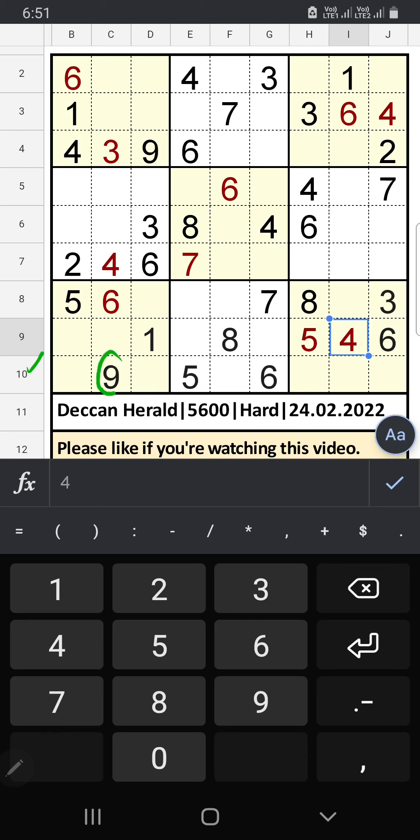The 10th row we have 9, so 9 can't come in these cells — then 9 is confirmed here.